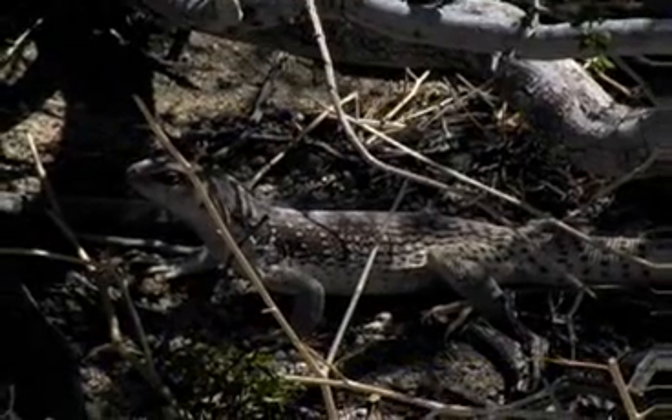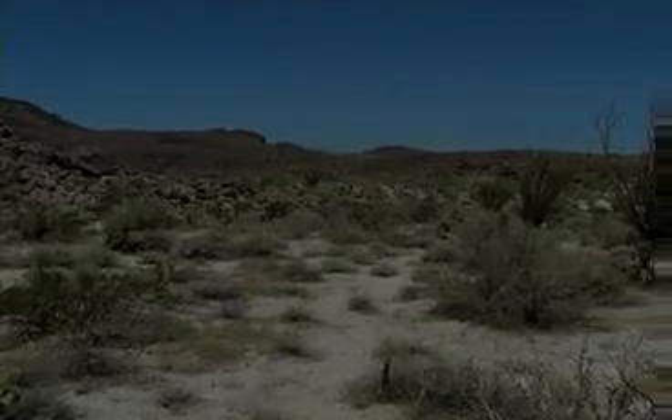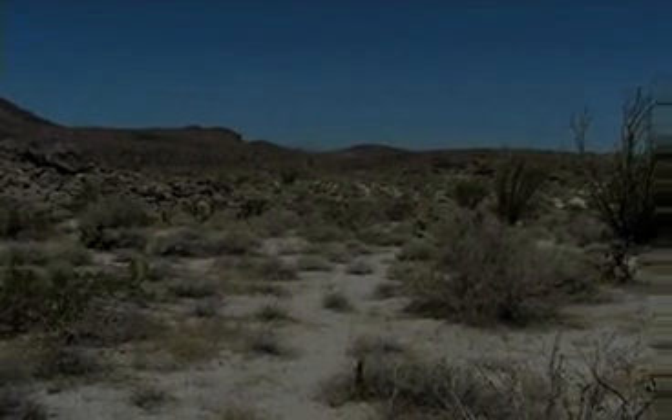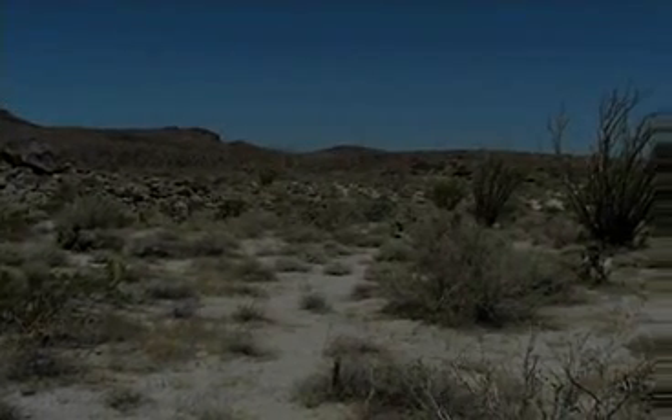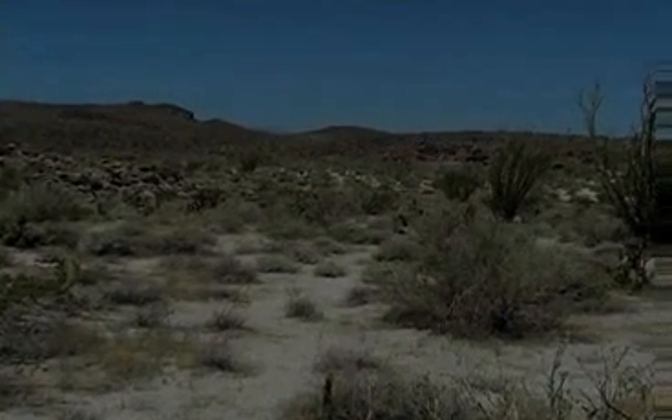The desert iguana, Dipsosaurus dorsalis, is a common lizard in the Sonoran, Colorado, and Mojave Deserts. Its Latin name, Dipsosaurus, means thirsty lizard, and dorsalis refers to the crest on its back.